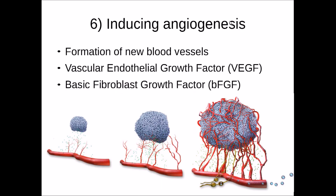The sixth hallmark is inducing angiogenesis. Angiogenesis is the formation of new blood vessels. Tumour cells can do this by releasing two cytokines: vascular endothelial growth factor (VEGF) and basic fibroblast growth factor (bFGF). These cytokines cause blood vessels to gradually build into the tumour and form an intricate network of new blood vessels, allowing the tumour to become vascularised.